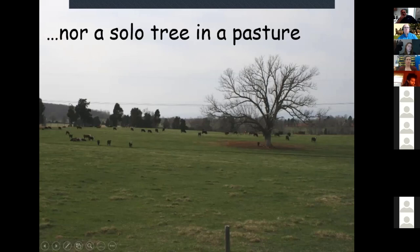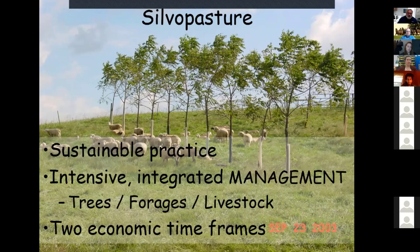Silvopasture isn't a single tree in a pasture either. We often see livestock congregation under single trees, which will eventually kill that tree through continuous soil disturbance and root damage over five to ten years. What silvopasture is, is a sustainable, intentional, intensive, integrated management of trees, forages, and livestock together in a system.